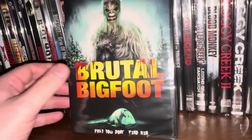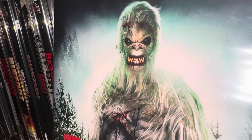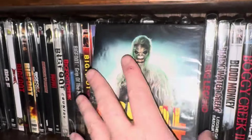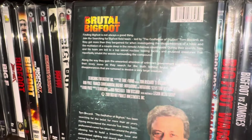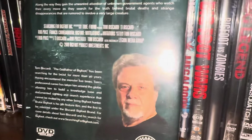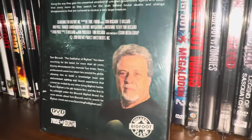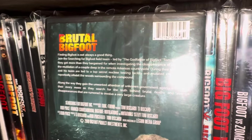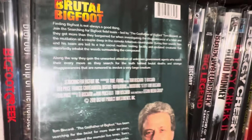The next one up is called Brutal Bigfoot — 'Pray You Don't Find Him.' This one came out in 2018. The guy featured on it is named Tom Biscardi — I think he's a Bigfoot researcher, pretty well known in that circle. I think this may be kind of a documentary from him about his adventures out in the wilderness looking for Bigfoot. I haven't popped this one in yet.